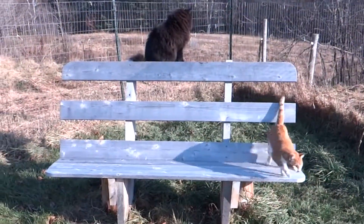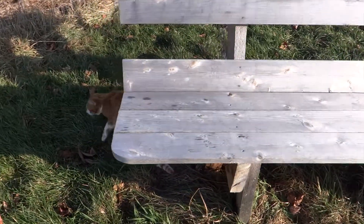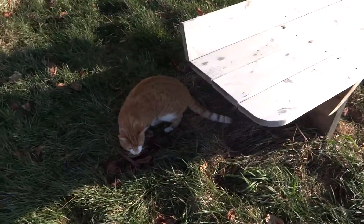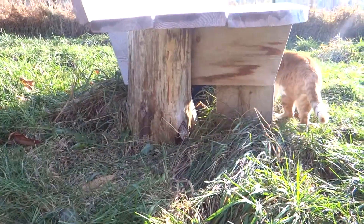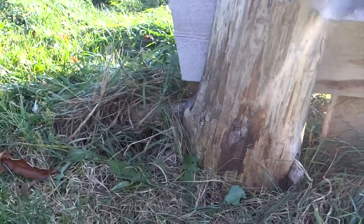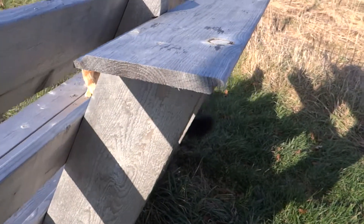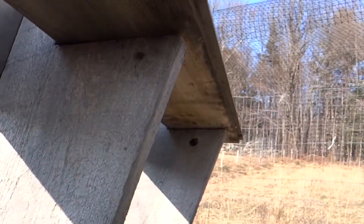As you can see, they also like the bench I built. This bench has a little shelf for them in the back, and that's where they hang out.